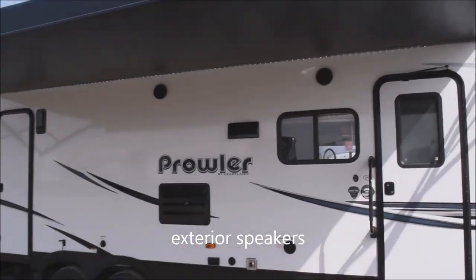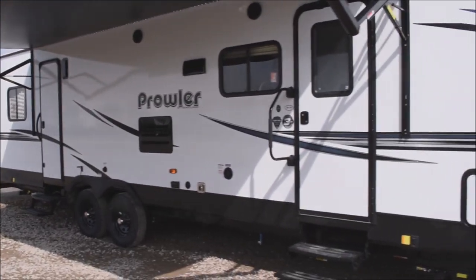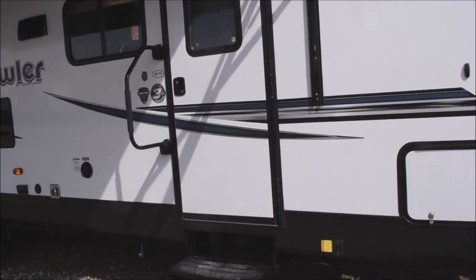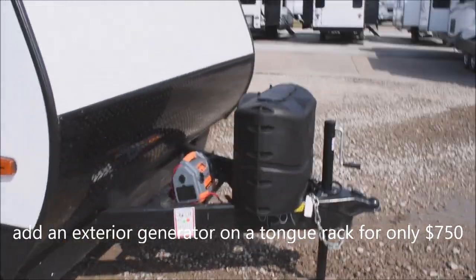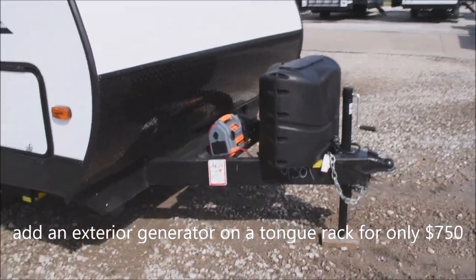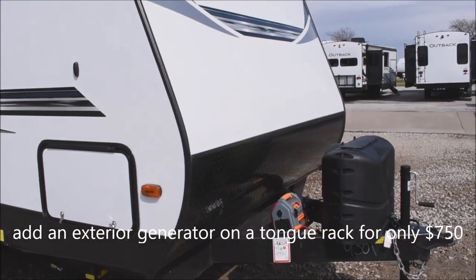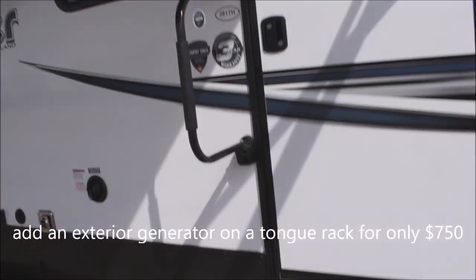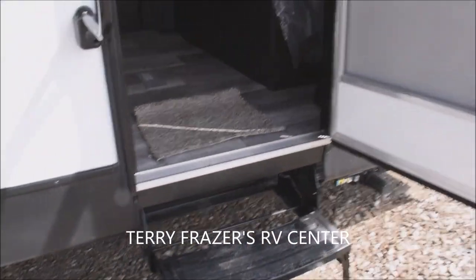Dual entryways — this one has the swing-out de-assist entry handle, full-size de-assist entry handle. Fresh water filler on this side. Exterior speakers and exterior venting for the range hood. Storage opportunities afforded on the front as well. The unit is not prepped for a generator, but you can easily add one with a rack and external generator — we can equip you for that in the ballpark of $750. Very easy to add as an option.